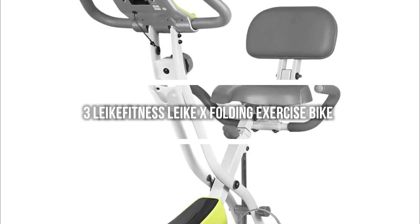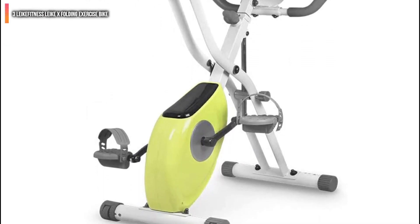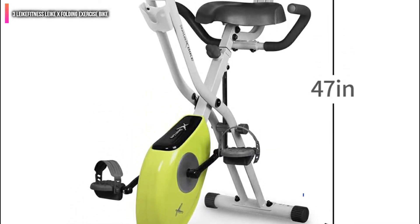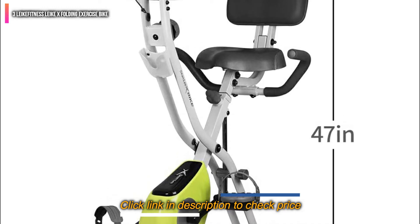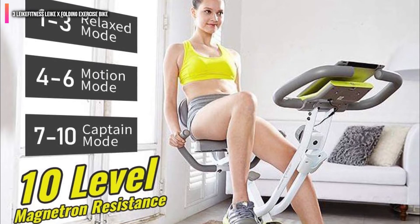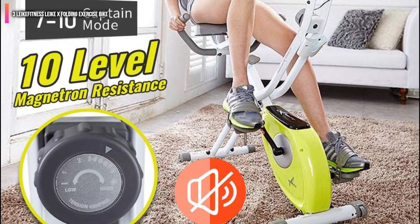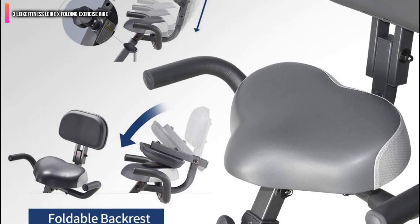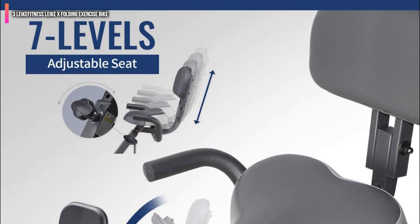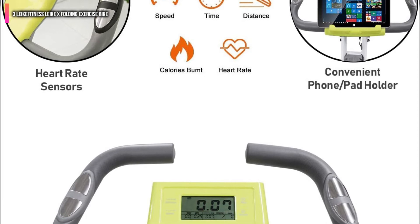Number 3 on the list is the Like Fitness Like X Folding Exercise Bike. It is an excellent compact and versatile option, since it can be used as an upright and recumbent exercise bike to maximize your workout and utilize different muscles. The 10-level Magnetron resistance is perfect for both beginners and professional athletes alike. Plus, the aesthetic design of detailed comfortable pedals and moderate tightness makes it easy to use, while the wide seat and foldable backrest enhance user comfort.